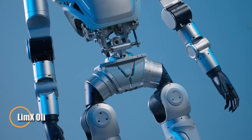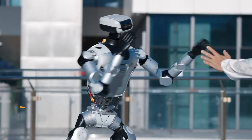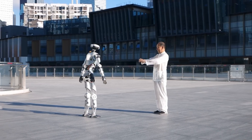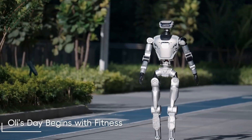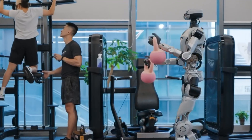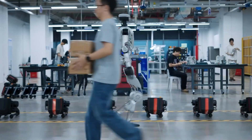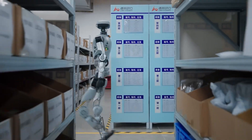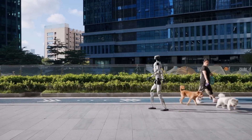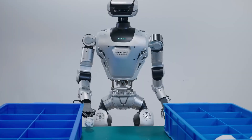The LimX Ollie by LimX Dynamics is a next-generation full-size humanoid robot built for advanced AI research and automation. Standing 165 centimeters tall and weighing under 55 kilograms with its battery, it offers 31 active degrees of freedom across the neck, torso, arms, and legs, giving it remarkably smooth, human-like movement. Its modular architecture supports a wide range of attachments — from two- or five-finger grippers to tactile sensors, LiDAR, IMUs, and advanced vision or speech modules — making it highly adaptable.